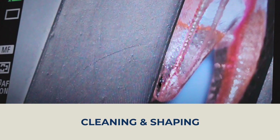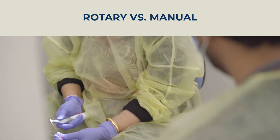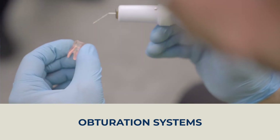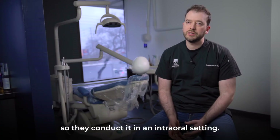From there, we take it one step at a time. They will focus on cleaning and shaping, and they will understand the rotary versus the manual. There will be enough time to absorb the different systems for obturation. All of this practice takes place in a mannequin, so they conduct it in an intraoral setting.